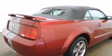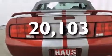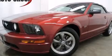A traction control system, a keyless entry system, and this vehicle has fewer than 21,000 miles on the odometer. Contact us today to arrange your test drive.